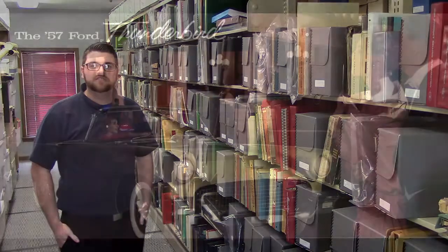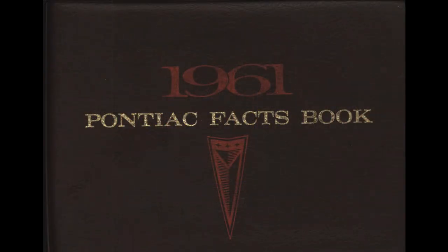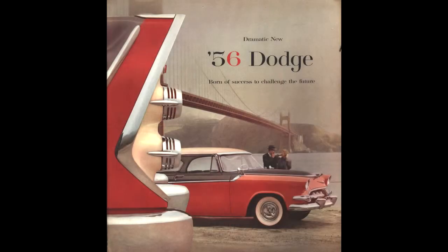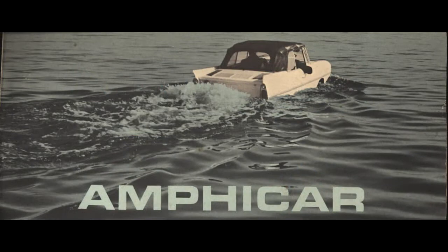The collection contains, as I said, 1950s to 1960s American cars — everything from Fords, Pontiacs, Chevys, Dodges, Packards. We even have a box on the Amphicar, which was the half boat, half car.